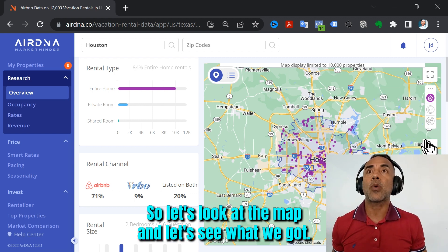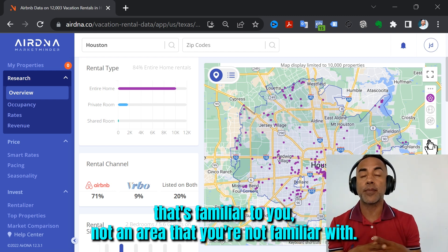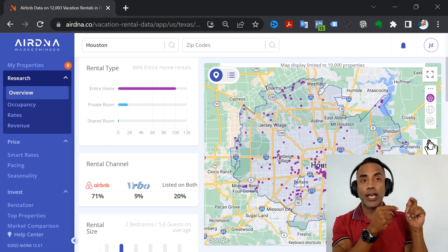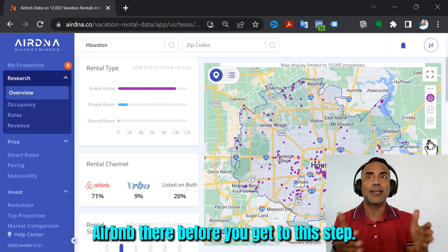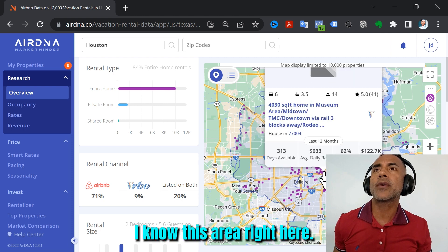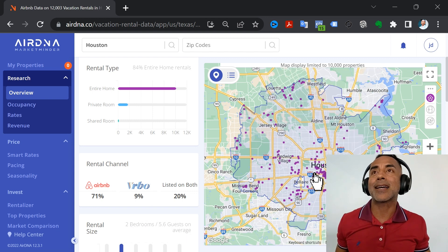Let's look at the map and see what we've got. If you're familiar, start with an area that's familiar to you, not one you're unfamiliar with. Keep in mind, the first step is to define regulations — understand the laws and make sure you can do Airbnb there before you get to this step. Looking at Houston, I can see it's spread out. This area here has occupancy of 31% — that's only about 10 days out of the month occupied. Not good.